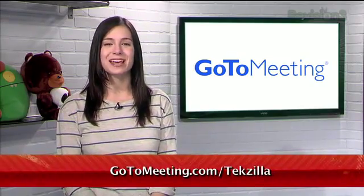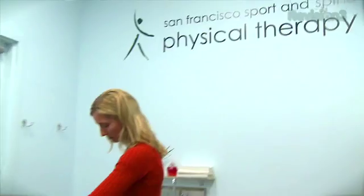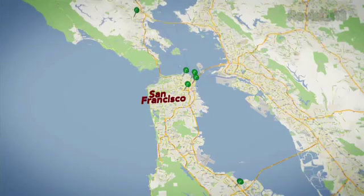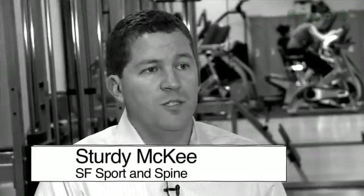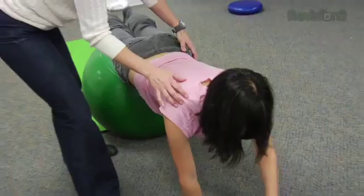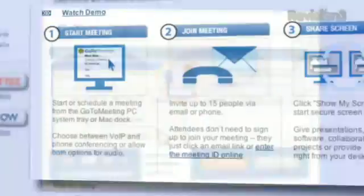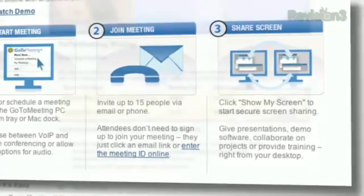Hey Techzilla fans, lots of real businesses save real time and real money with GoToMeeting. Watch this real story about how San Francisco Sport & Spine Physical Therapy CEO Sturdy McKee manages six physical therapy clinics with GoToMeeting. Don't forget to sign up for a free trial at gotomeeting.com/techzilla. We're a real business and we save real time and real money using GoToMeeting. Expanding to six locations has required us to meet with managers and staff more frequently so that we can maintain the consistency and the quality of our service. The reason we chose GoToMeeting was its ease of use and the flat rate fee.